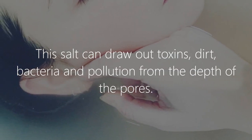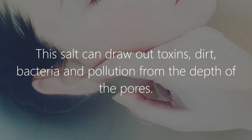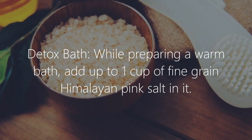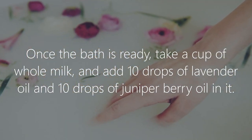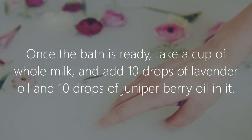2. Skin detoxifier. This salt can draw out toxins, dirt, bacteria, and pollution from the depth of the pores. Detox bath: while preparing a warm bath, add up to 1 cup of fine grain Himalayan pink salt. Once the bath is ready, take a cup of whole milk and add 10 drops lavender oil and 10 drops of juniper berry oil in it.